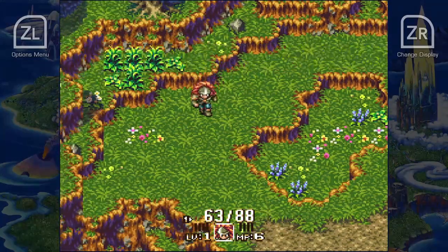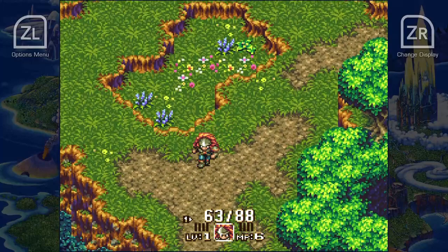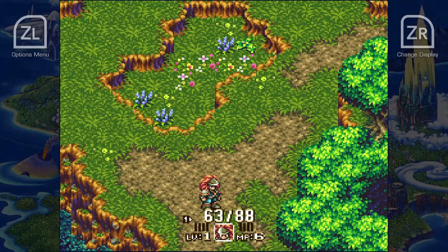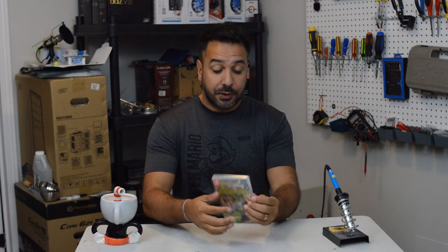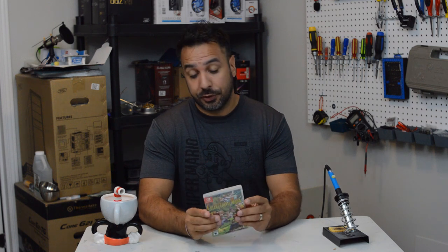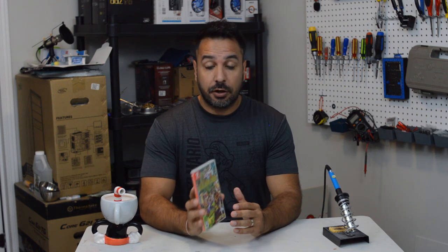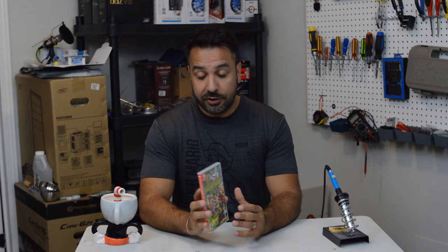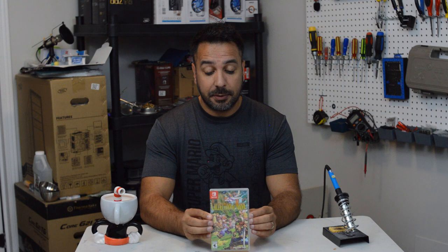But if you get past those flaws, at its base this is really an awesome classic game. So I don't think you guys are going to be surprised that I like this collection. Overall, do I recommend Collection of Mana? Well, that really depends, because there's the issue of price. At $40 in the US and $50 here in Canada, if you're a fan of JRPGs or action RPGs, honestly this collection is really worth it — you won't be disappointed.